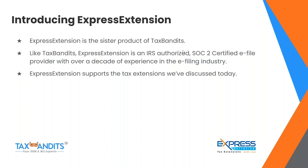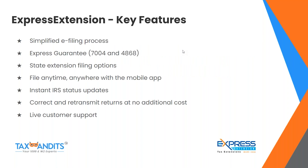Express Extension is an IRS-authorized, SOC 2 certified e-file provider with over a decade of experience in the e-filing industry. Express Extension supports all the tax extensions we've discussed today. Key features include a simplified e-filing process, an express guarantee, state extension filing options, the ability to file anytime and anywhere with the mobile app, instant IRS status updates, the ability to correct and retransmit returns at no additional cost, and live customer support via phone and email.